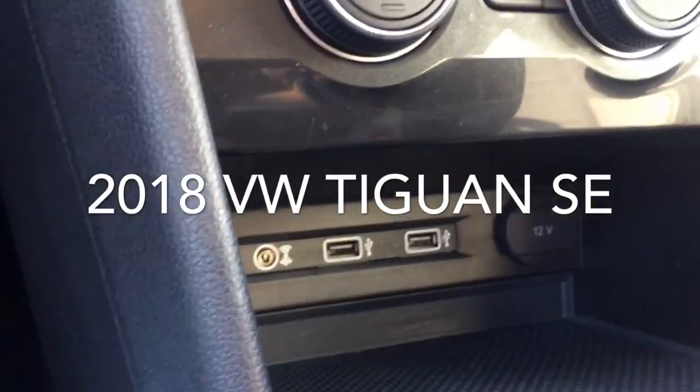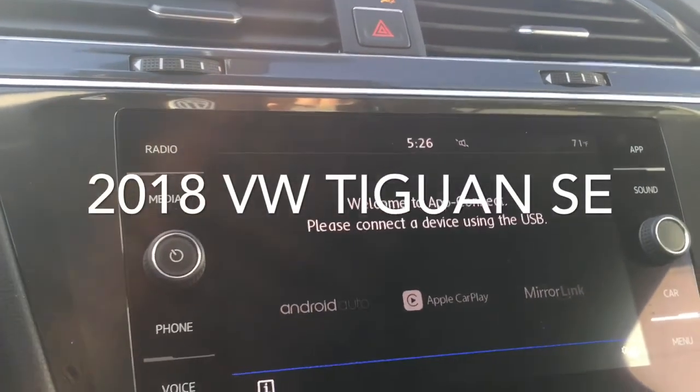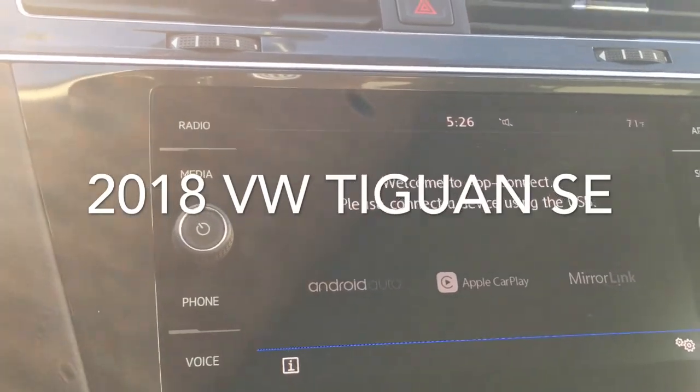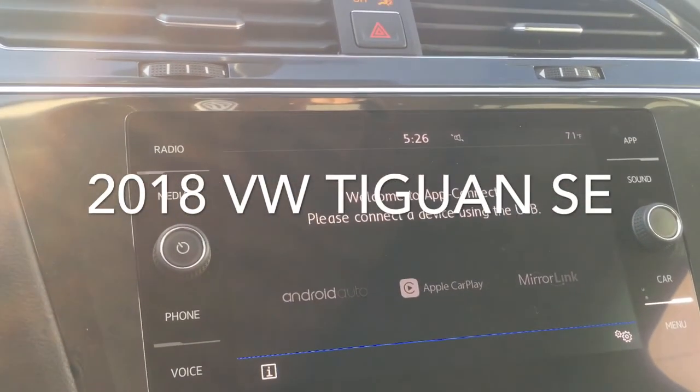Once you plug into the USB port down here, you'll be able to see your apps from your iPhone or from your Android device, and your maps from those devices as well — they'll project right here. So it's a really nice, convenient option to your navigation systems.